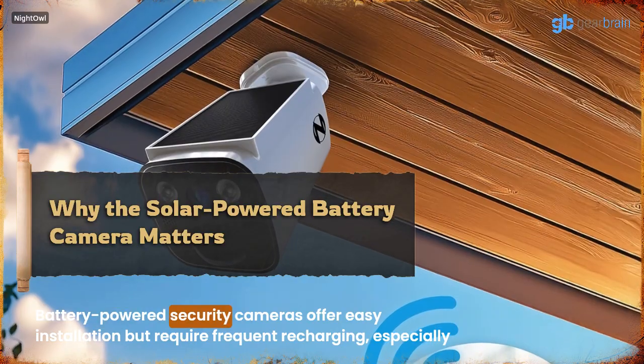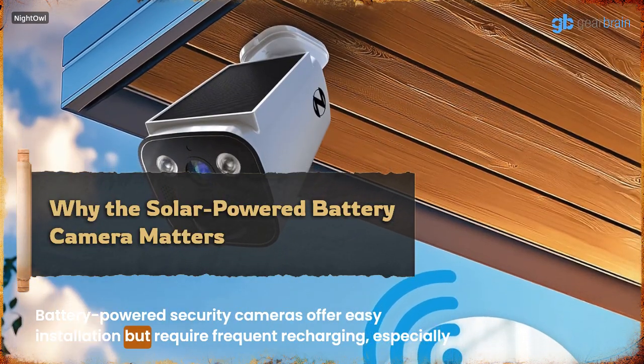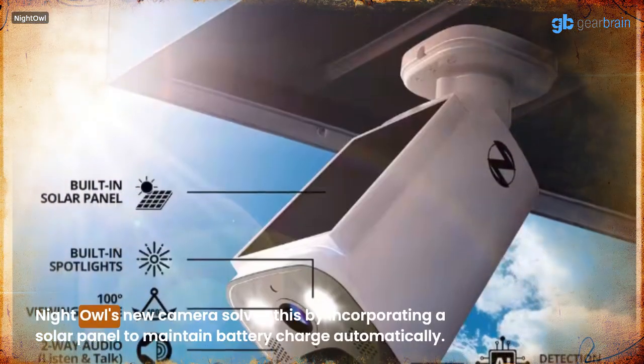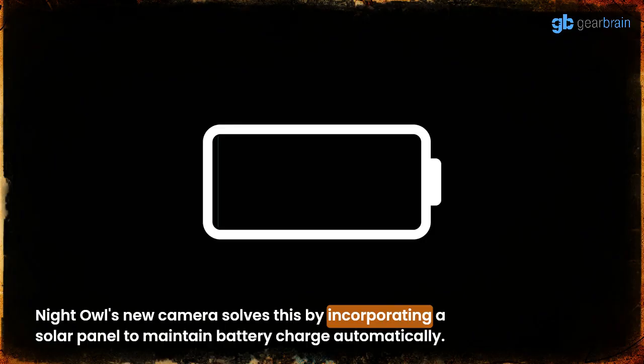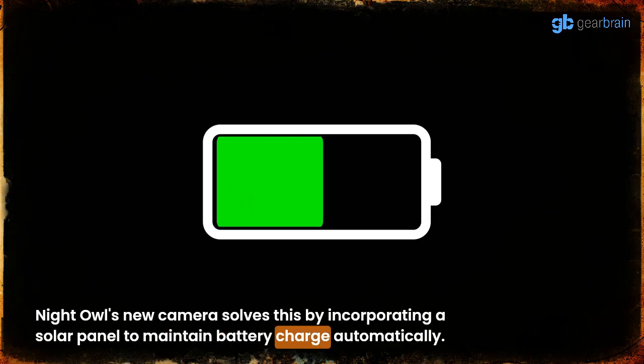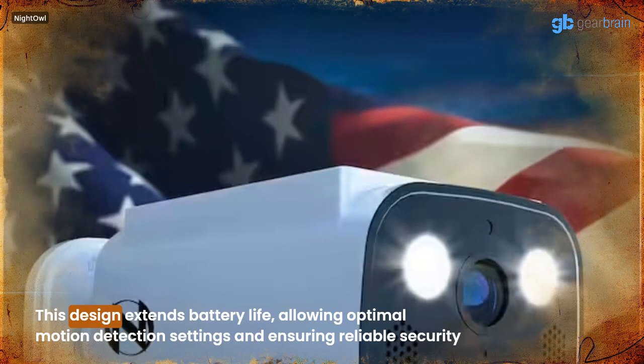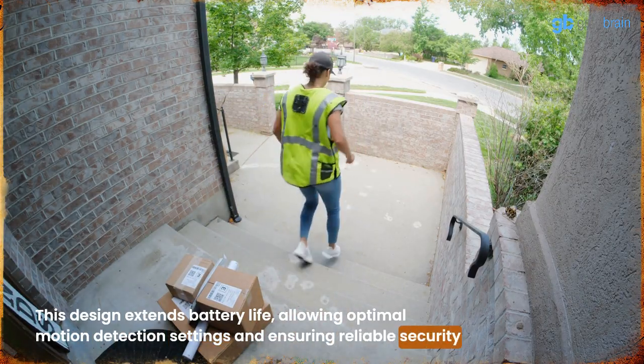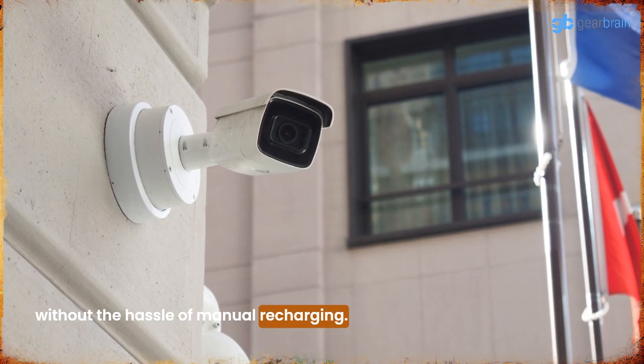Battery-powered security cameras offer easy installation but require frequent recharging, especially in high-traffic areas. Night Owl's new camera solves this by incorporating a solar panel to maintain battery charge automatically. This design extends battery life, allowing optimal motion detection settings and ensuring reliable security without the hassle of manual recharging.